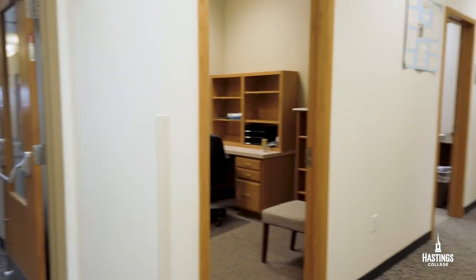Now we've entered Wilson and this is the lovely hall where you get to find your professors, see where their office hours are, and just say hi, ask questions, and see how they're doing. This is the main floor of Wilson.